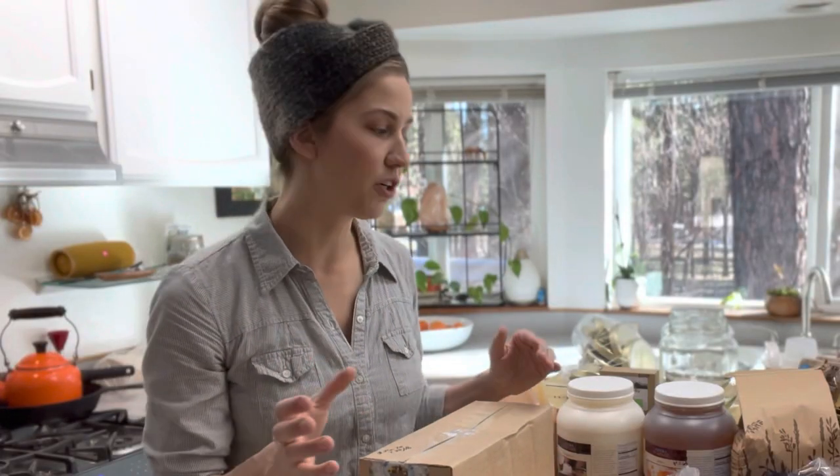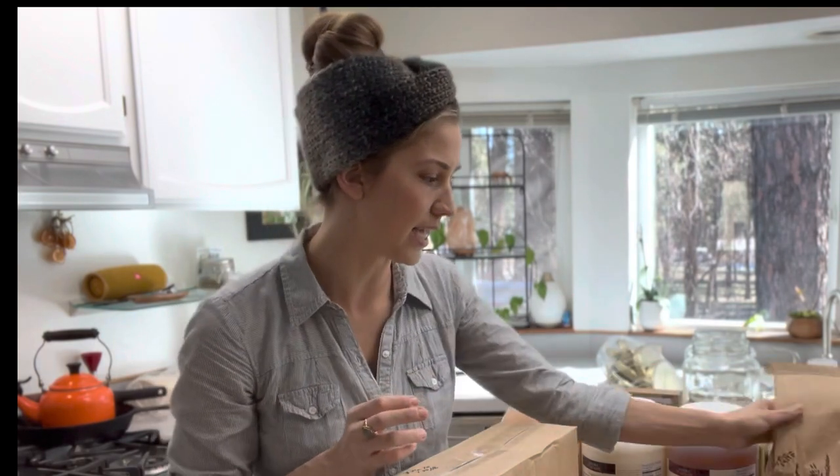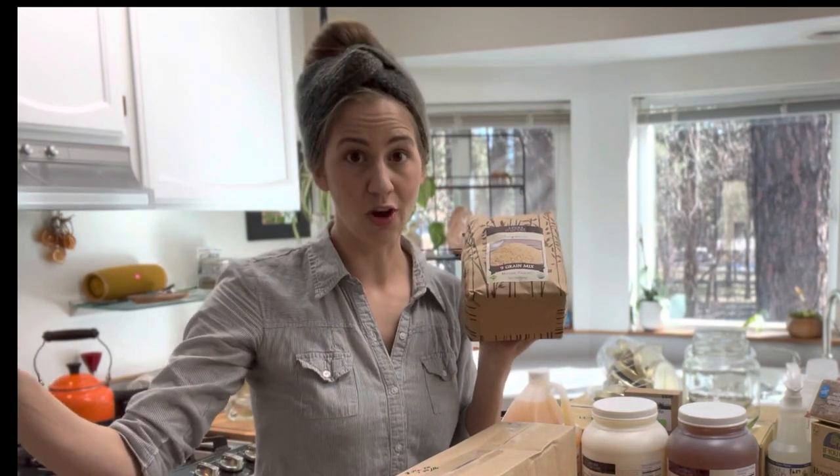When you get your products home you want to be sure to freeze your dry good products. If you have a 25-pound bulk bag of flour or oatmeal, stick that in the freezer for three days — that's going to kill any bugs or eggs in your dry goods. Flour and grains do have tiny eggs and bugs, and unless that item is baked or frozen those bugs are going to hatch and grow within six months. So throw your nine grain mix in the freezer for three days, then let it come to room temperature and put it in your long-term storage containers.